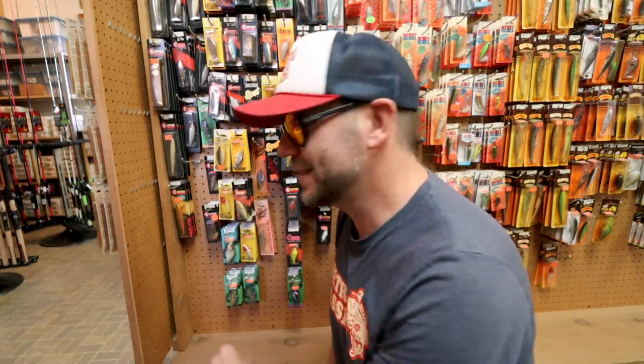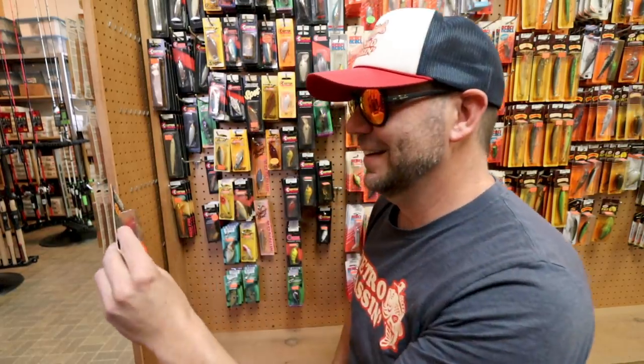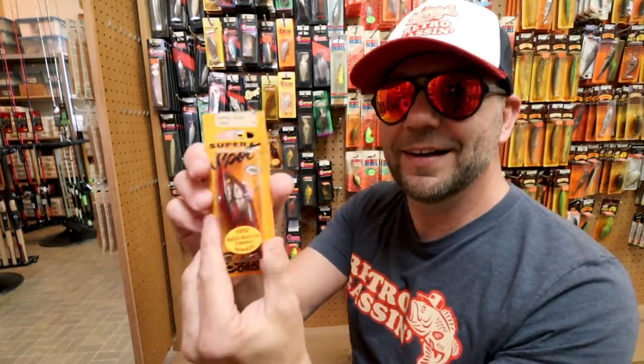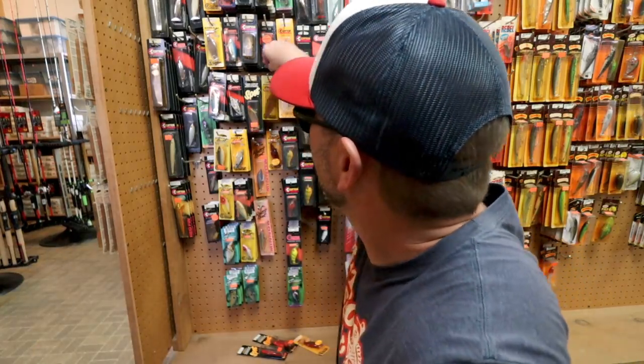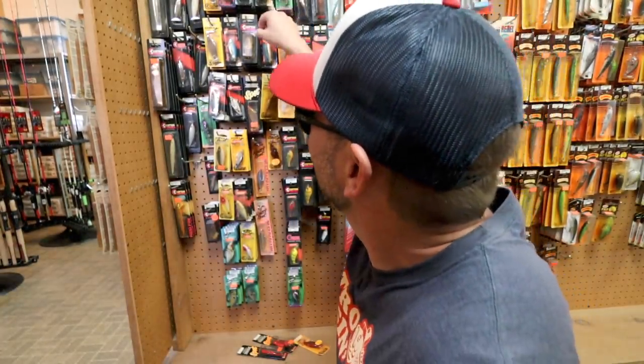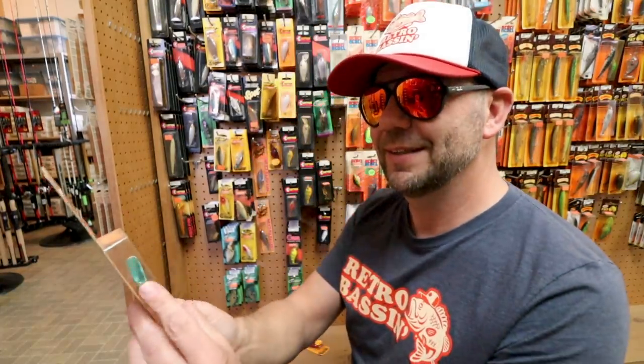I also spot some old-school Rattle Spots. Look at that color — that is like the sexiest looking red crawfish I've ever seen. Holy mackerel. $3.29. That almost looks metallic. There it is — the 1992 Bassmaster Classic winner. Another nice Rattle Spot in a smallmouth bass pattern. And the Rattle Spot Minnow — 100% discontinued bait. $3.79.